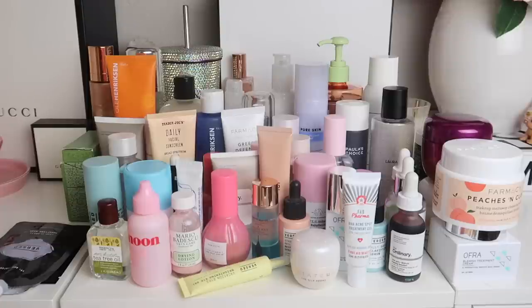Up top here is all of the skincare that was in my bathroom. I didn't realize there was this much in my bathroom, let alone the entire Alex Nitro unit below it that is also full of skincare. I'm going to show you guys that in a second.